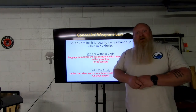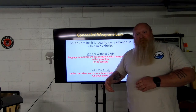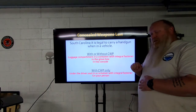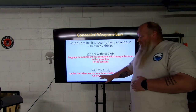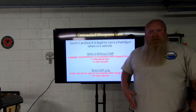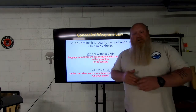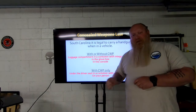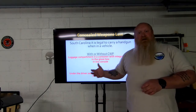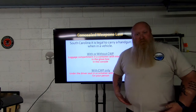If your vehicle has a drawer under the driver's seat, it only counts if you have to pull a latch or push a button to open it — it must latch, snap, or zip shut. Otherwise, you need to put it in a container with an integral fastener, or keep it concealed on your person — ankle, waist, pocket, wherever. For ladies, if you keep it in a pocketbook and set that in the passenger seat, it's still considered on your person since it goes on your person when you exit. Same goes for a backpack or fanny pack.